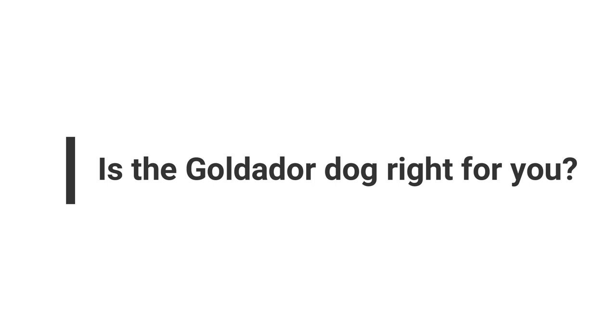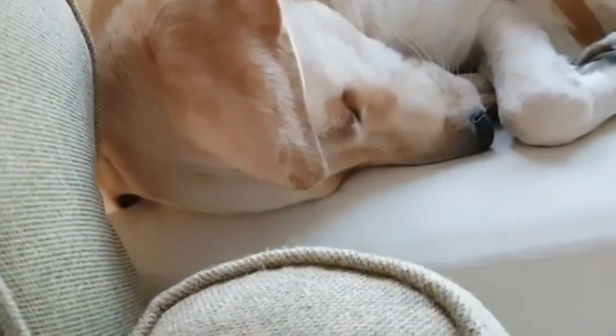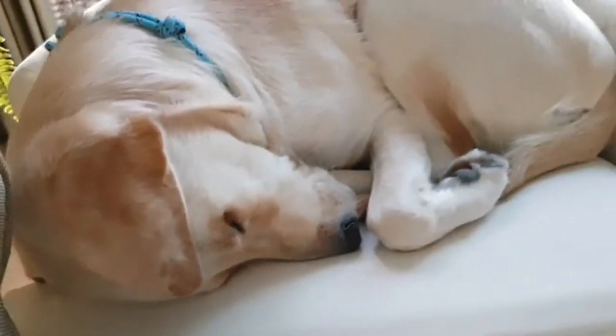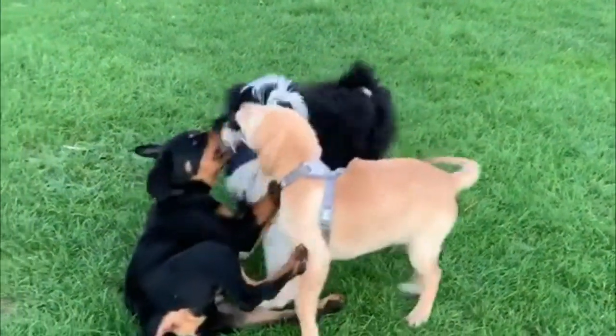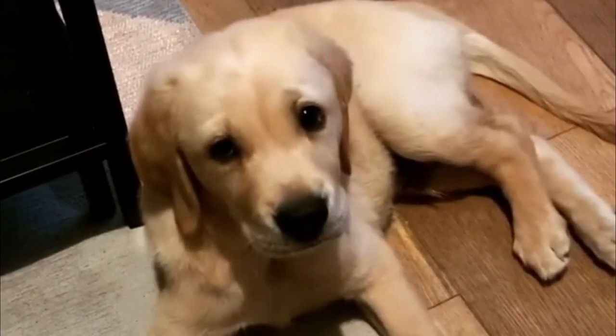Golden Doors are good family dogs and generally do well with children of all ages. Golden Doors usually get along well with other dogs and pets, especially when they are raised with them or socialized to them at an early age.